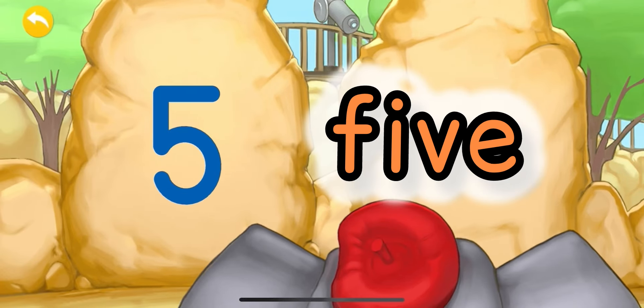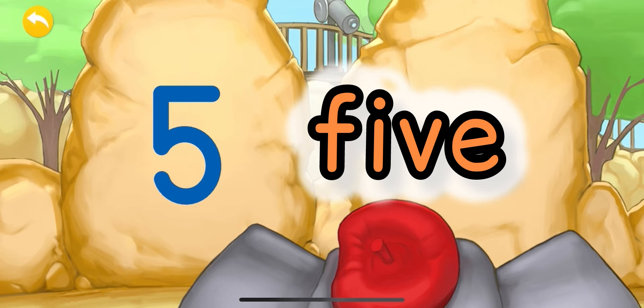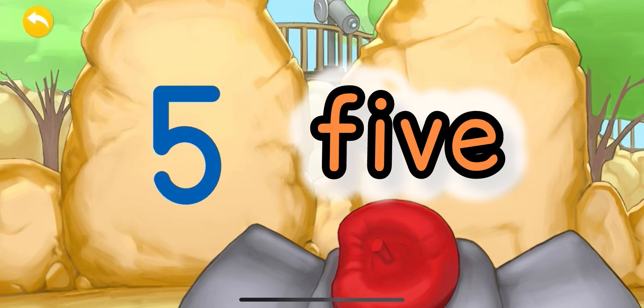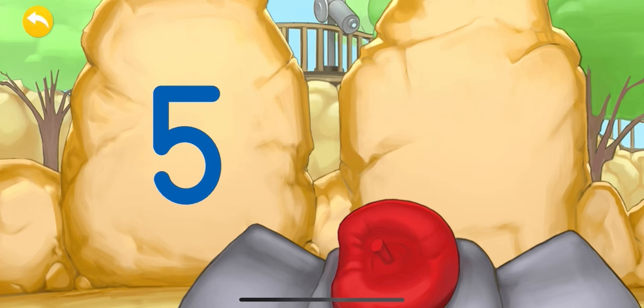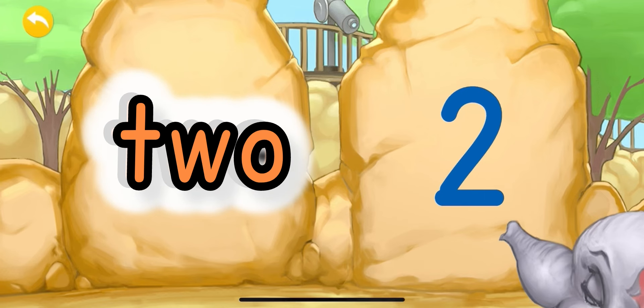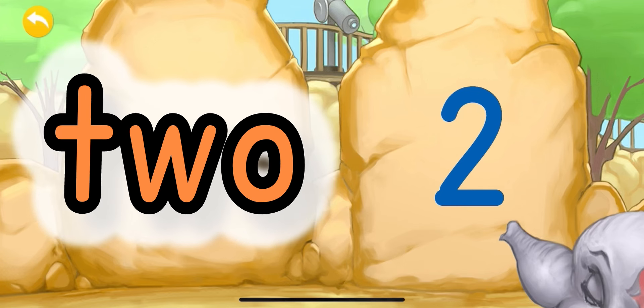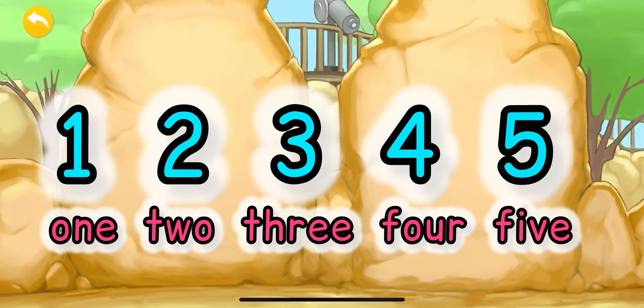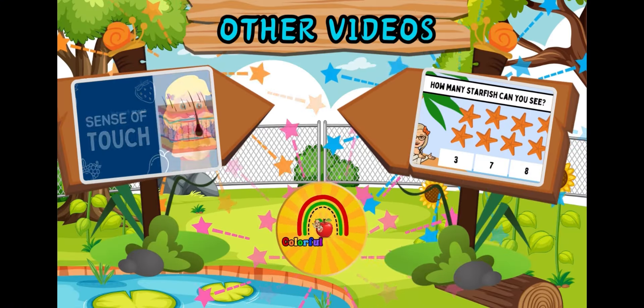Get ready for five: F-I-V-E. Five: F-I-V-E. Here comes the number two: T-W-O. Very easy — number two. Awesome! We have gotten to the end. We have learned the numbers one to five.